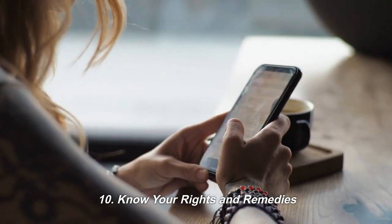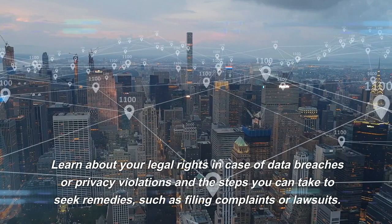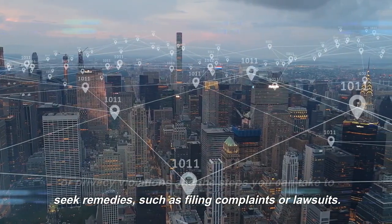10. Know Your Rights and Remedies. Learn about your legal rights in case of data breaches or privacy violations and the steps you can take to seek remedies, such as filing complaints or lawsuits.